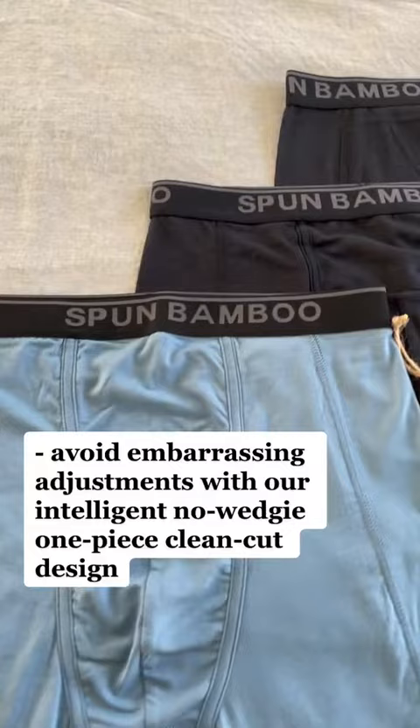Avoid embarrassing adjustments with our intelligent no wedgie one piece clean cut design.